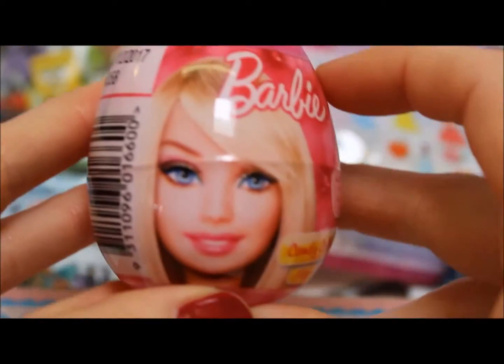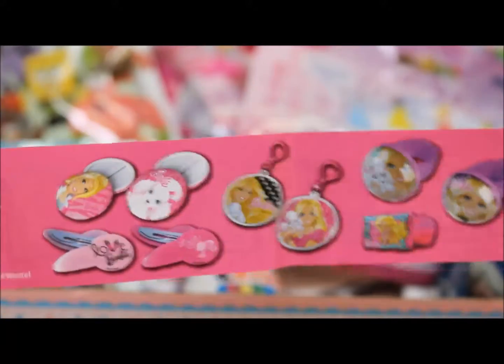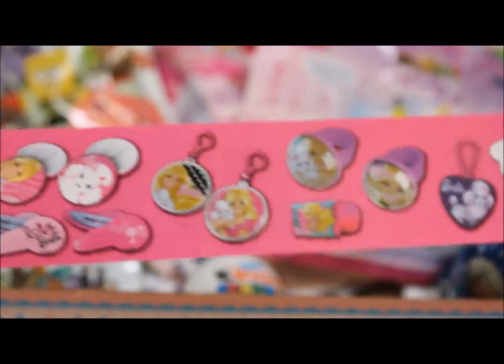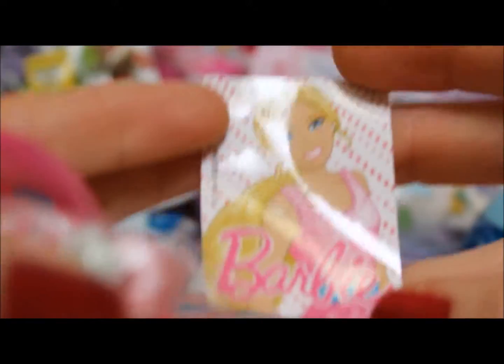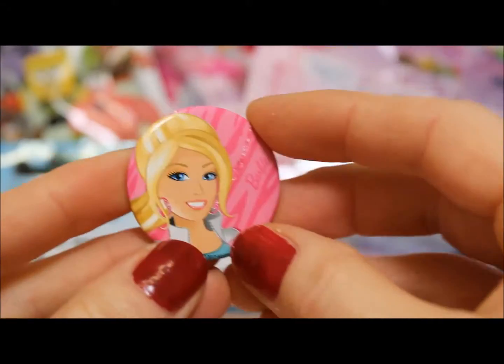Next, let's do the Barbie egg. So we have our flyer of all the different Barbie toys we can get — clips and rings, phone accessories, all our different stickers. Here's our Barbie sticker; she's wearing a nice glitter singlet. We have a candy bracelet, and here's our toy — it's a button.